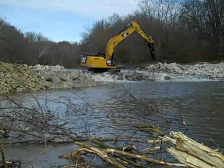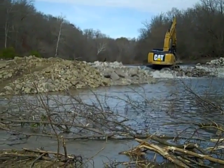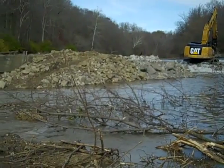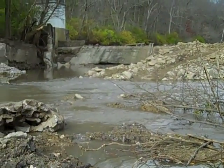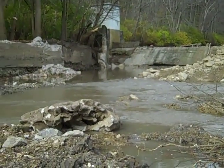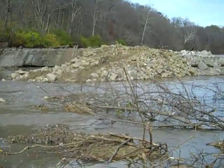November 3rd at the West Milton Dam Removal Site. You can see how the water level below the dam has come up as more water is released above the dam.